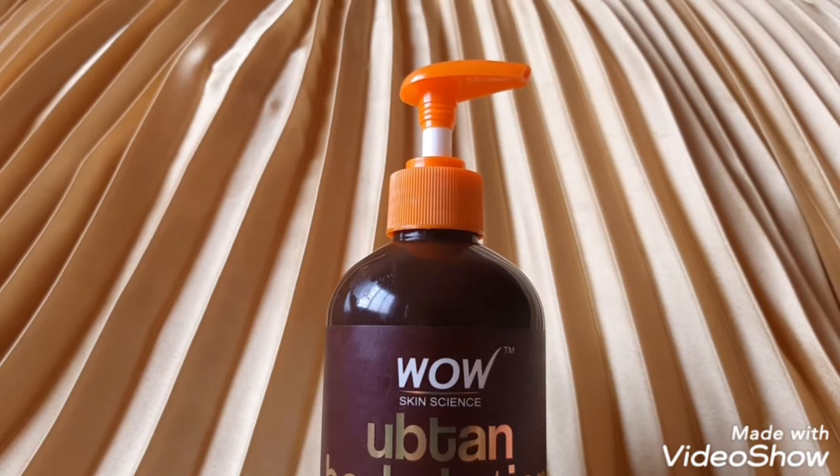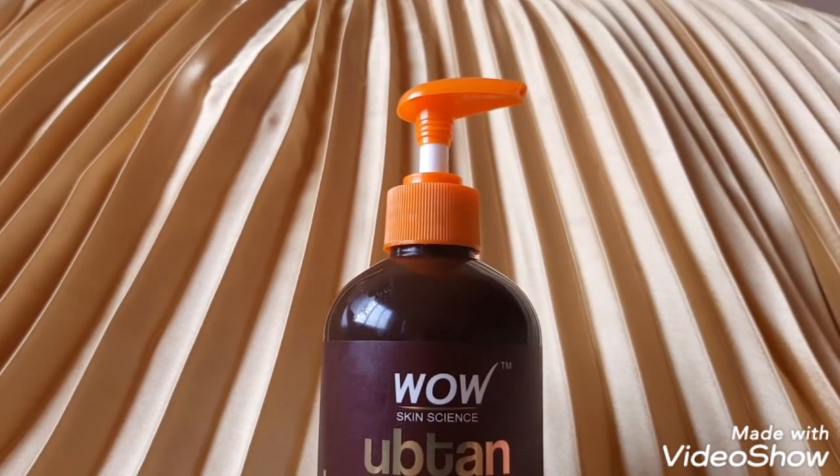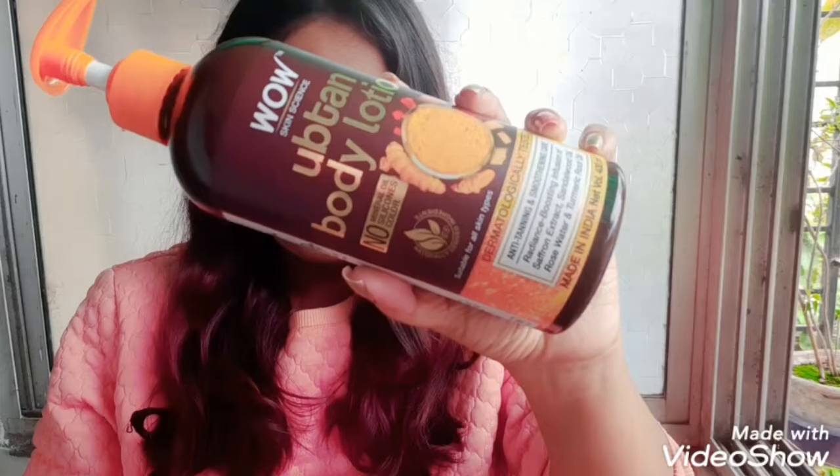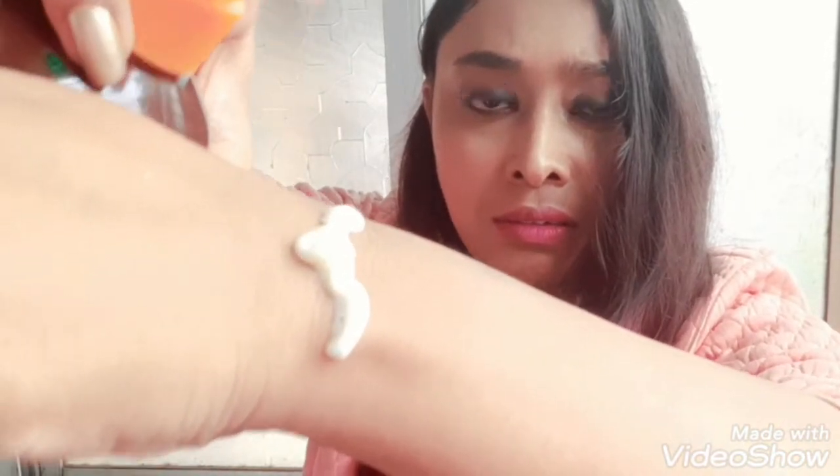This body lotion is priced at Rs. 399 for 400 ml of product. The body lotion is super creamy but non-greasy. It just melts into my skin in a jiffy and makes it super moisturized and glowing. Just have a look.